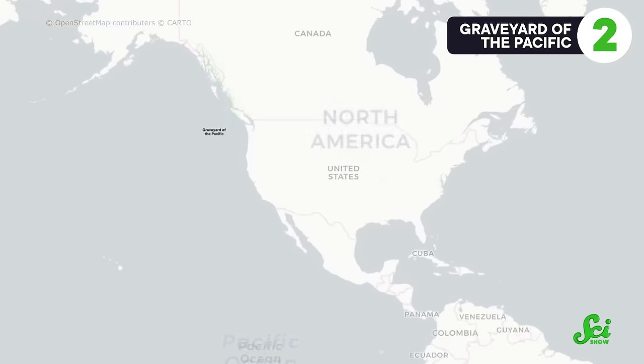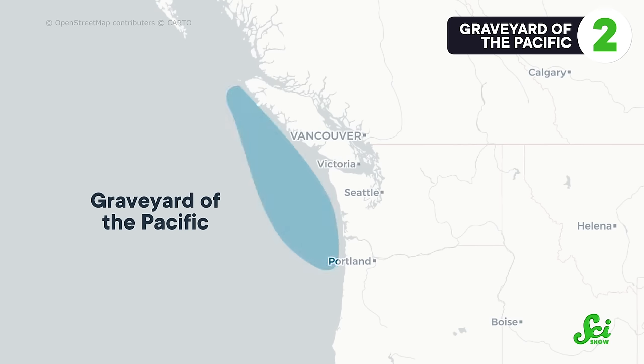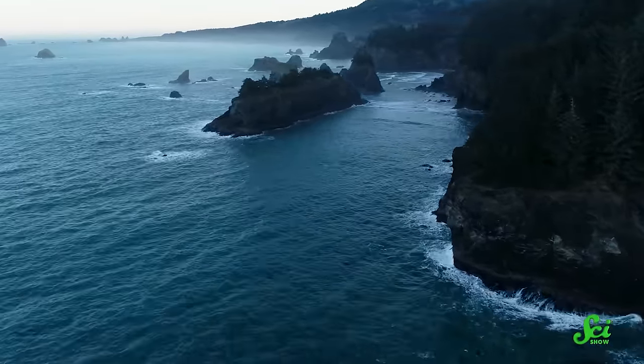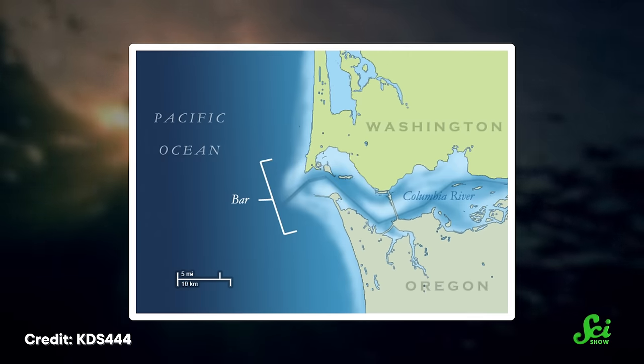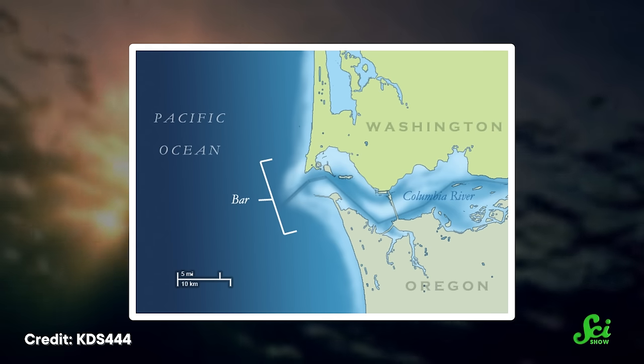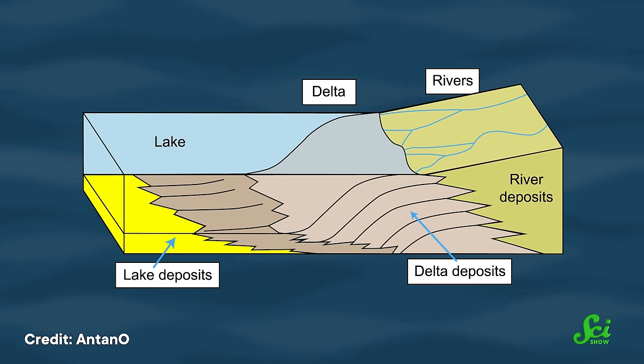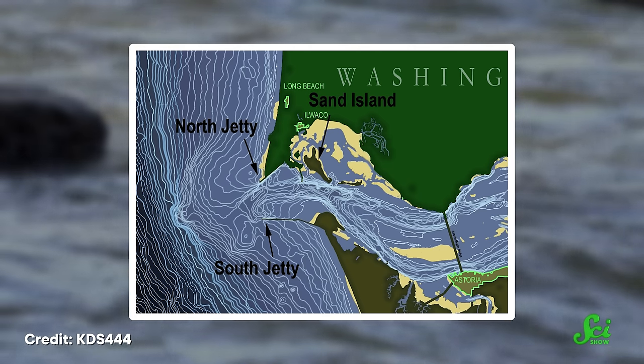Heading over to the other coast of the Americas, the Graveyard of the Pacific refers to dangerous conditions from the northern tip of Vancouver Island down to Oregon. Mariners contend with harsh Pacific weather, strong tidal currents, and rocky coastlines. The epicenter of this graveyard is likely the Columbia River Bar, at the border of Washington and Oregon, where the mighty Columbia River meets the ocean. When Europeans arrived, the wrecks started piling up, eventually reaching around 2,000 ships. Big rivers carry lots of sediment, and when they meet the ocean, this sediment accumulates — for most large rivers this builds a delta. But the Columbia doesn't have a delta, so it hits the ocean nearly full force.